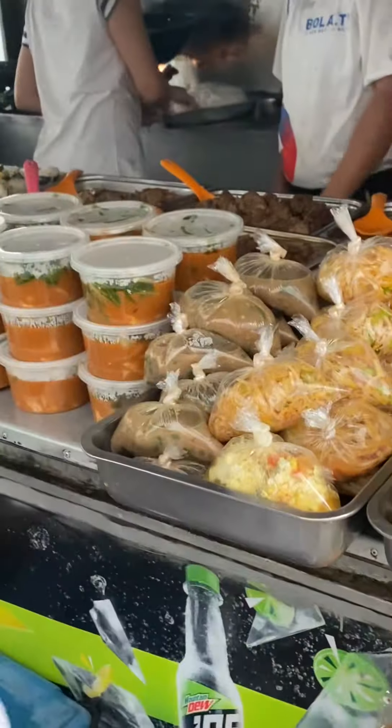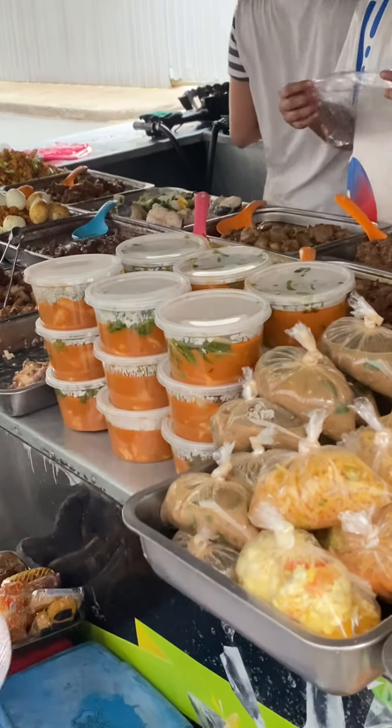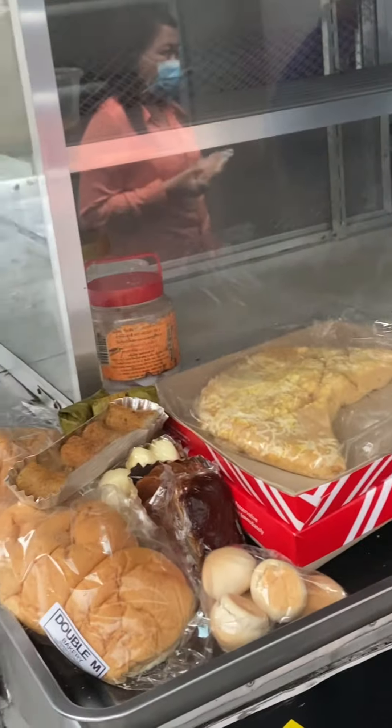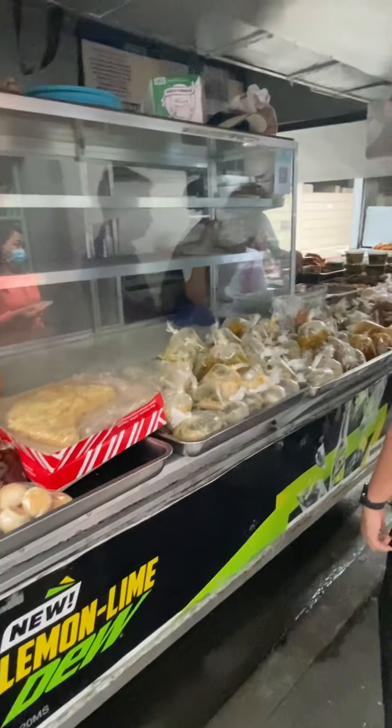Kim knows the name of all this stuff but I don't. This soup right here — I think that's called kerry kerry, maybe. And here's like pizza and bread. I don't know what any of this stuff is but it all looks good to me.